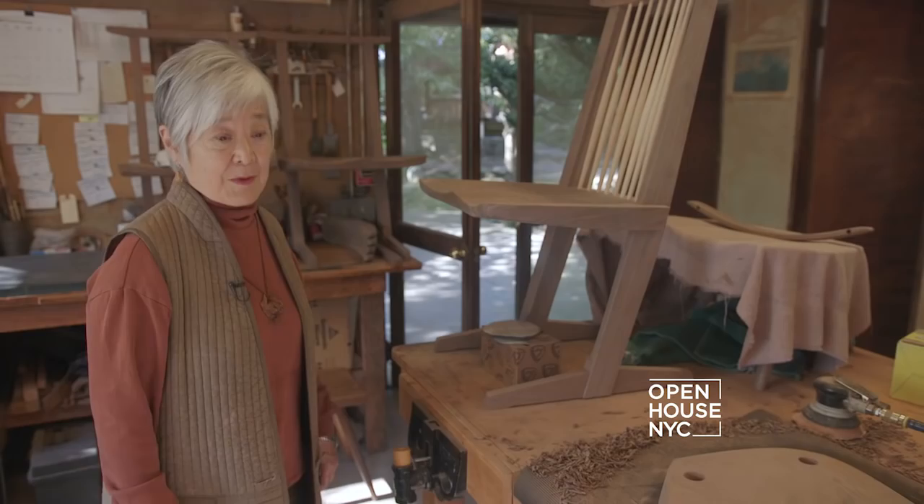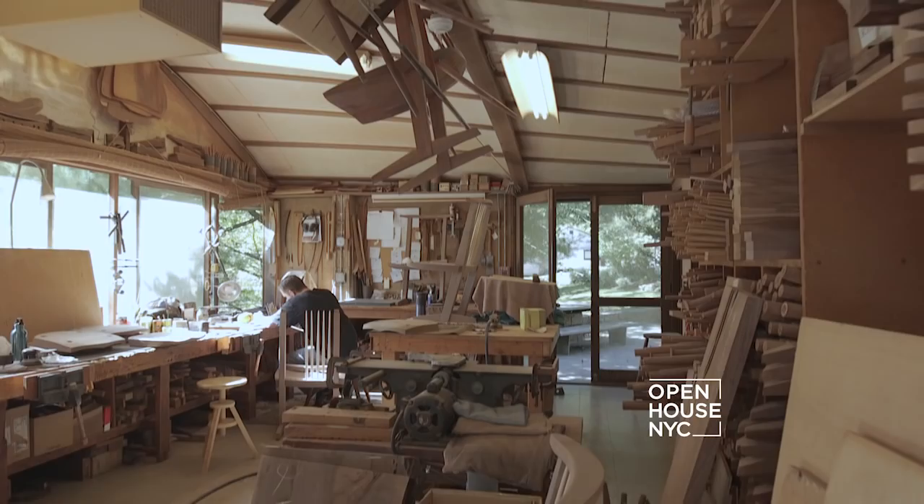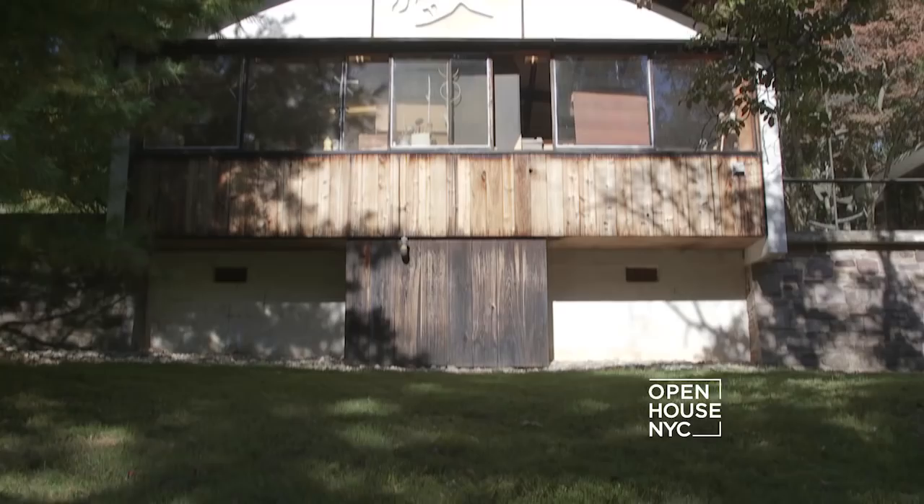Before we leave I would just like to point out the shape of the ceiling, which is a mock-up of the Konoid Studio next door.